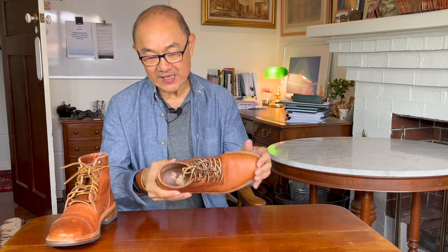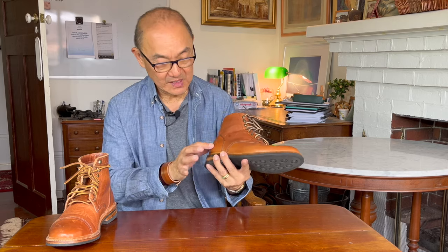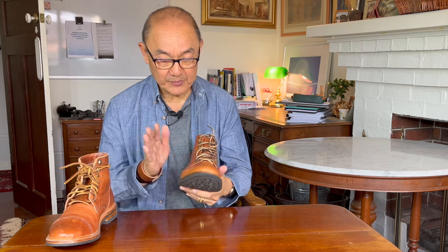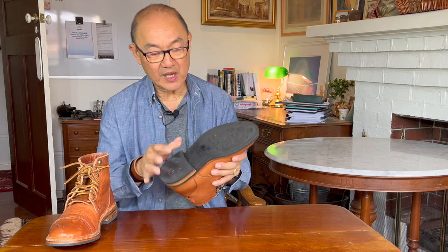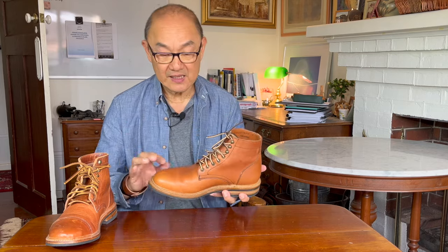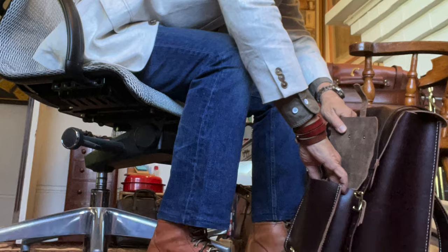It picks up some scratching too — maybe caught on a brake pedal or the rolling wheel of my office chair. So it picks up a lovely patina as you start wearing it. The Parkhurst Allen in the older 602 last is superbly comfortable, with Parkhurst's proprietary studded outsole similar to Dainite. The plain toe service boot design is aesthetically a casual boot. You can wear it with chinos, jeans, browns, blacks — all go with this.